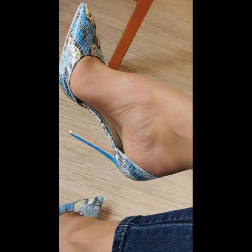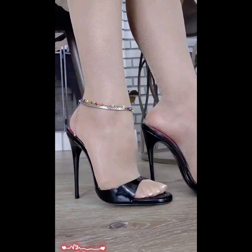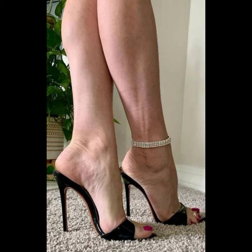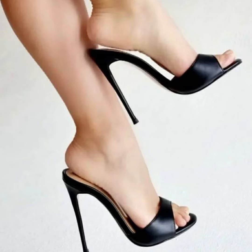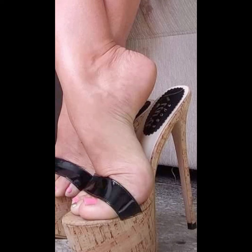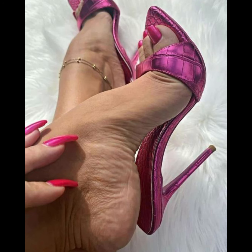First we have pumps, which are classic and versatile. They have a closed toe and a low-cut front, making them perfect for both formal and casual occasions. Then we have stilettos, known for their slender and sky-high heels.